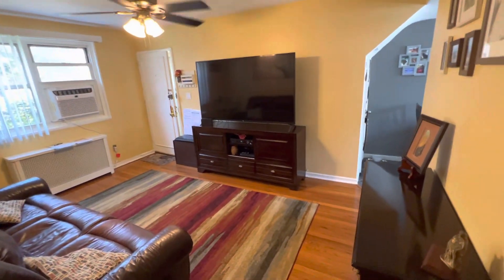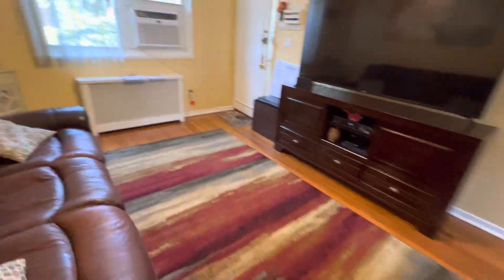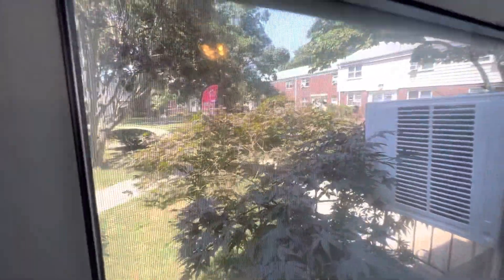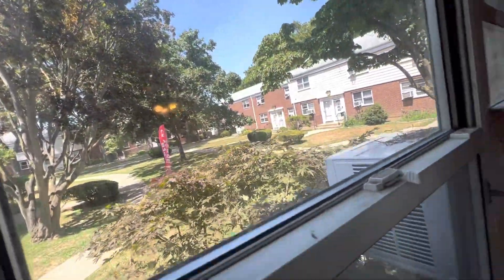Kitchen right there, separate from the bedroom. The front yard — let me show you the nice front view. It's quiet.